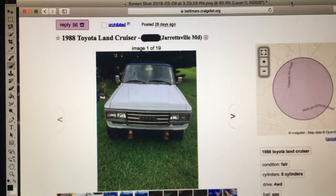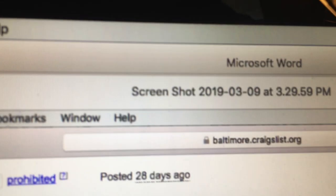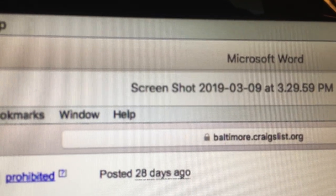Are you kidding me? We are gonna go look at that. Thing's been on the Craigslist for 30 days. We gotta go look at this thing.